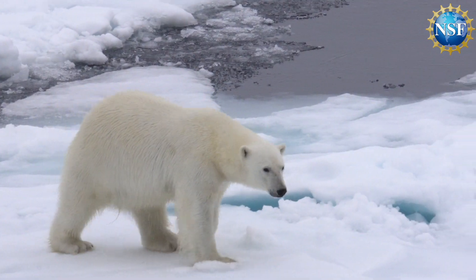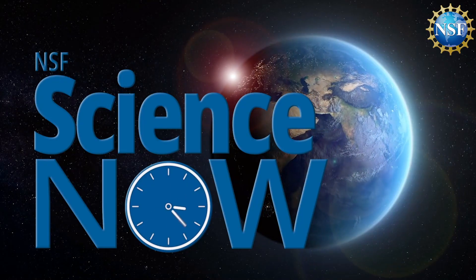Did you know that polar bears have black skin? Find out why on NSF Science Now!